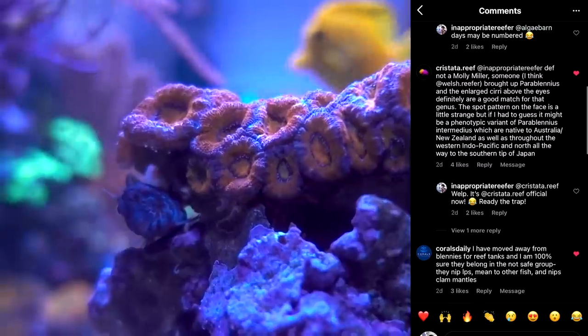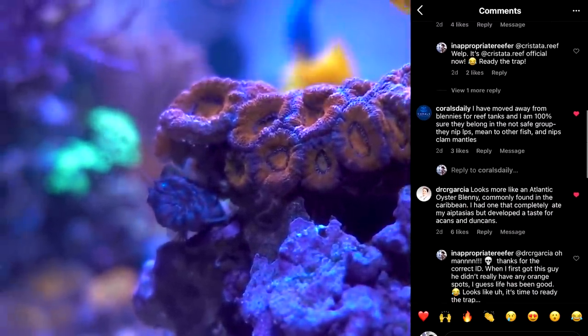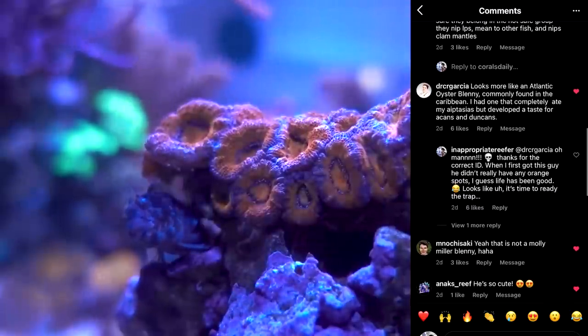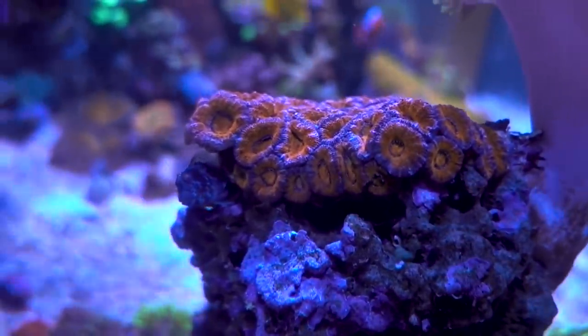While this Atlantic Oyster Blenny does look really cool, especially with the orange markings coming in, he does pose as a threat to meaty LPS — for example, like this Acan or Acanthastrea Lord right here that is perching under right now. I love fish, but unless it is a really, really special fish, if the fish picks at corals...